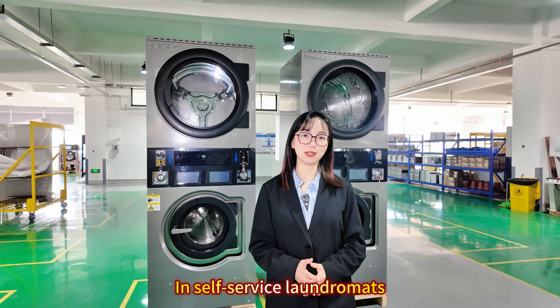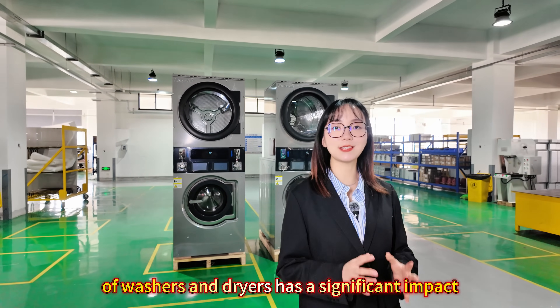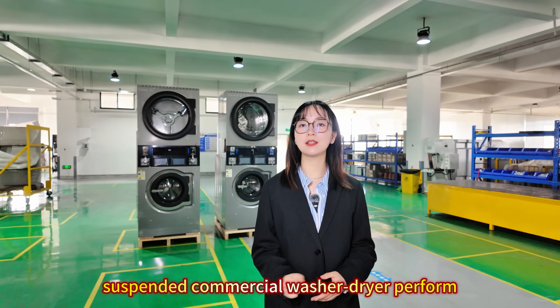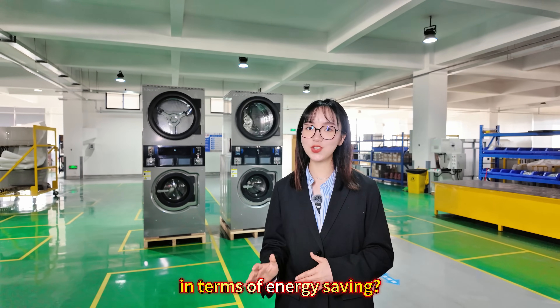In a self-service laundromat, the energy efficiency of the washer and dryer has a significant impact on profitability. So how does the Keyster Suspended Commercial Washer and Dryer perform in terms of energy saving?